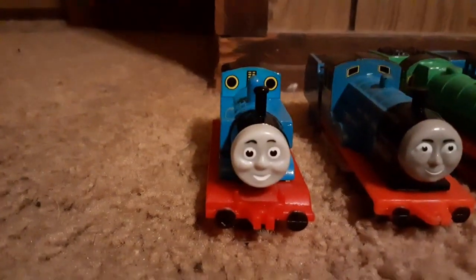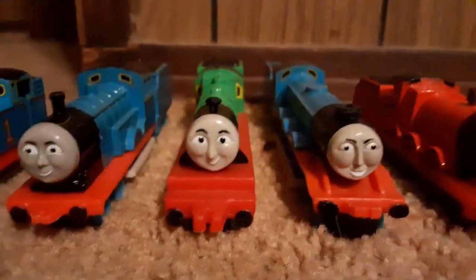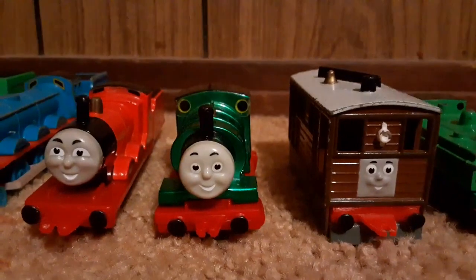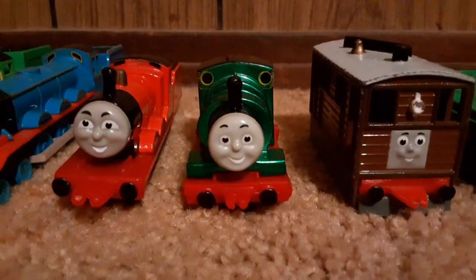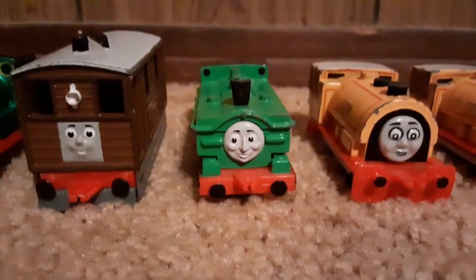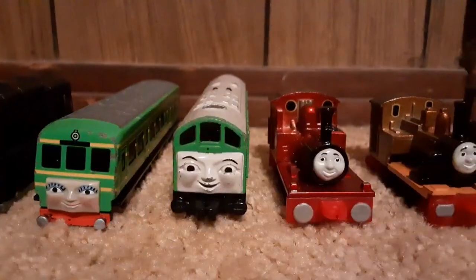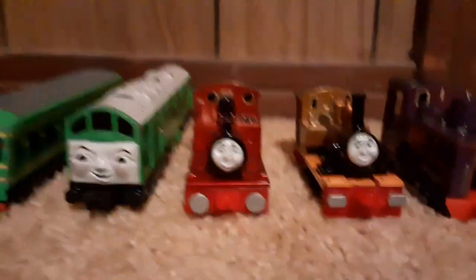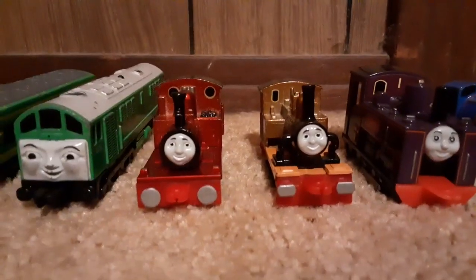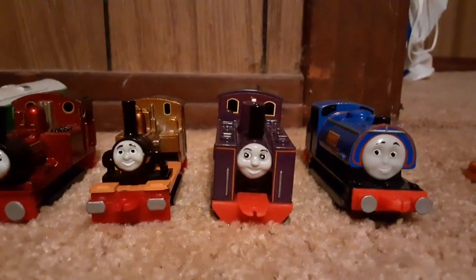Starting off with my engines, we've got Thomas, Edward, Henry, Gordon, James, my metallic Percy since I don't own the regular one — not yet, at least. There's Toby, Duck, Bill, Ben, Diesel, Daisy, Boco, my metallic Rheneas, my metallic Duncan. I don't own regular versions of Godred and Wilbert.